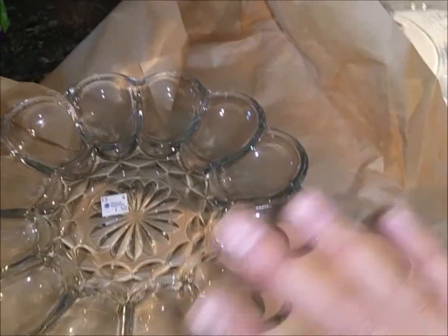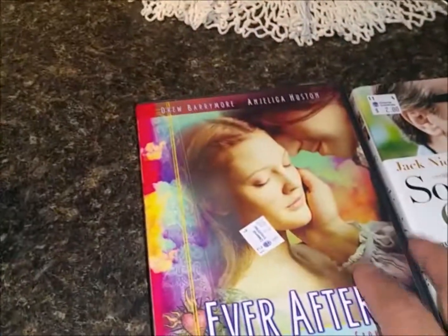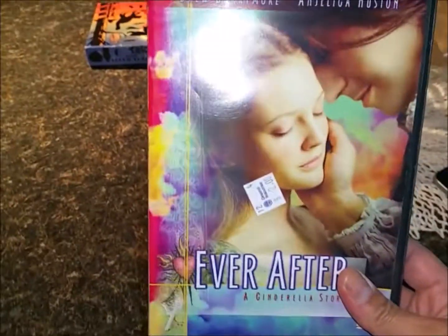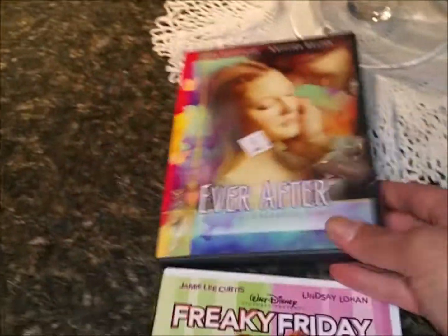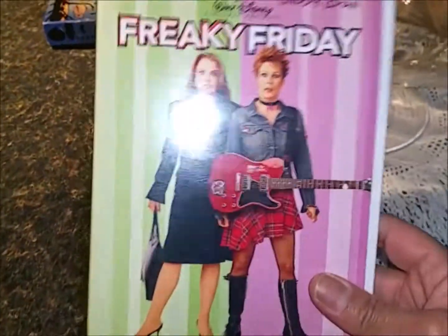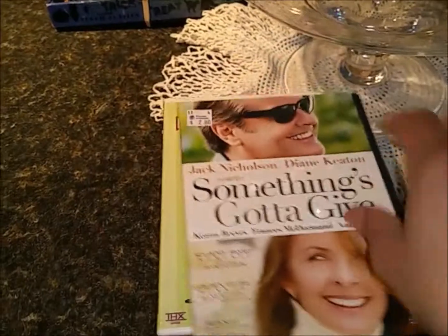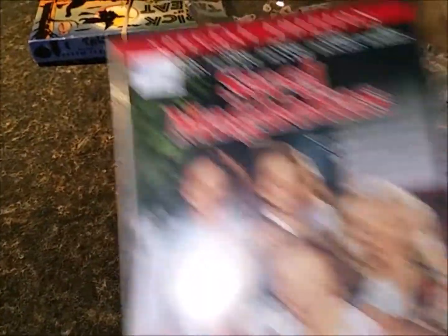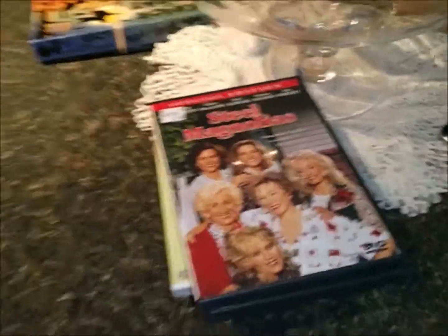My sister also picked up some movies. She got Ever After with Drew Barrymore for two dollars, Freaky Friday for my niece, Something's Gotta Give — one of my favorite movies — and Steel Magnolias, another one of my favorites. So that's everything my sister got! I hope you guys enjoyed this thrift store haul and I will see you in the next video, bye!